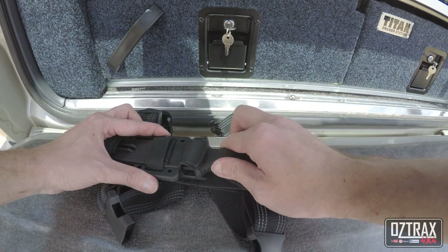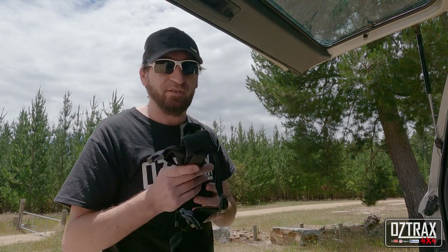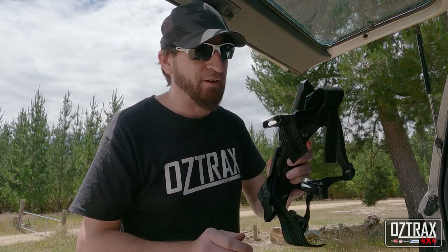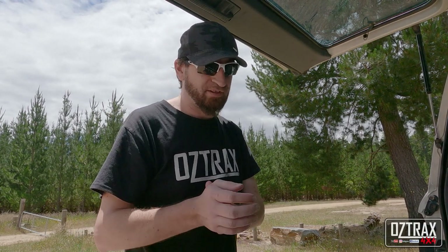This is a USA-made one — I'll put a link in the description. There are two types: a USA-made one and a Chinese-made one. The USA one has a lifetime warranty against any defects, so if it fails, send it back to Gerber and they'll send you another one.